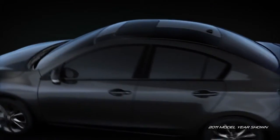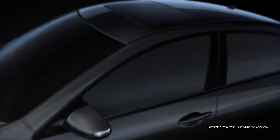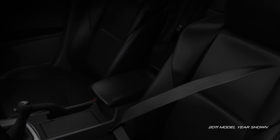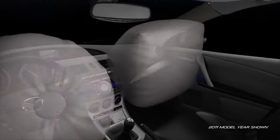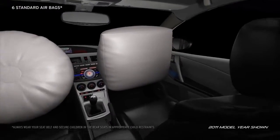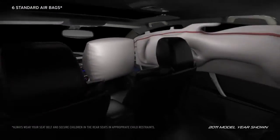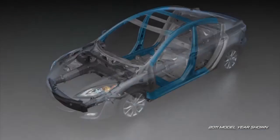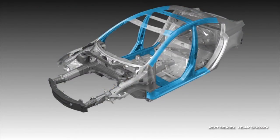In the event a collision is unavoidable, the Mazda 3 has a host of safety features to help keep you safe and sound. Three-point seatbelts are standard in all five seating positions. Six standard airbags, including advanced front airbags, front side impact airbags, and side impact air curtains deploy in the blink of an eye when needed.